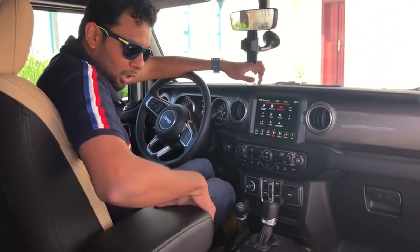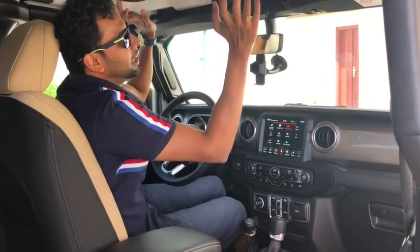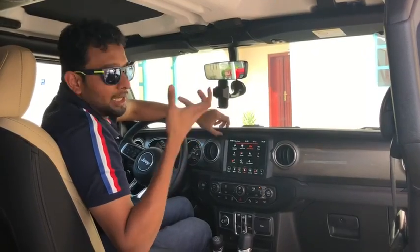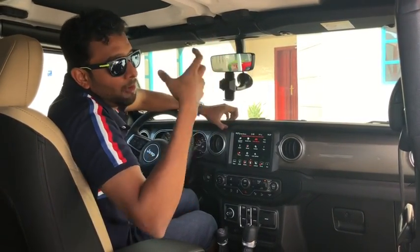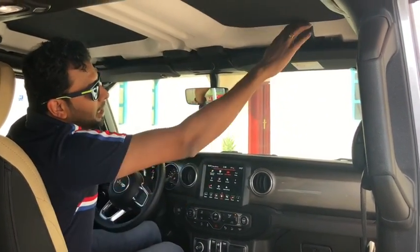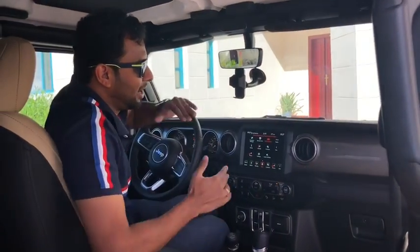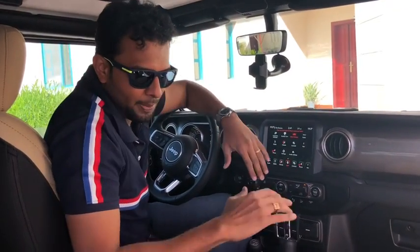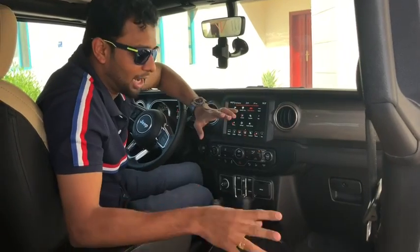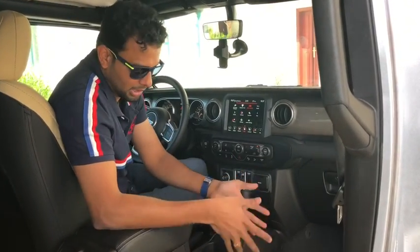The seat is completely open in design. It's a huge seat — very comfortable. It's a big deal in the Sahara — the seating is spacious and premium.